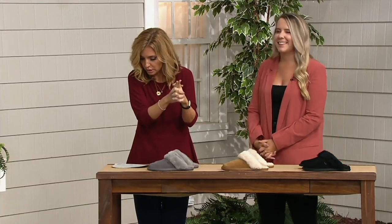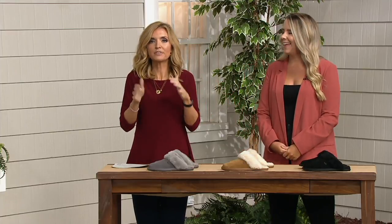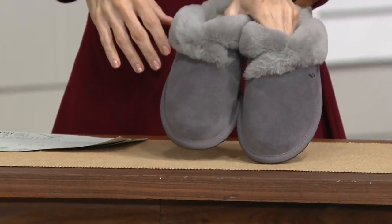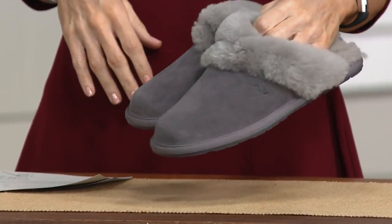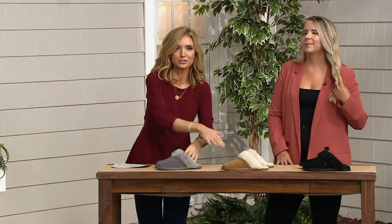These are whole sizes only. So what if I'm a seven and a half? Go up to an eight — if you're a half size, you go on up. Remember, free exchanges. Easy pay goes away at the end of the day and we do offer free shipping and handling. Gift, gift, gift.